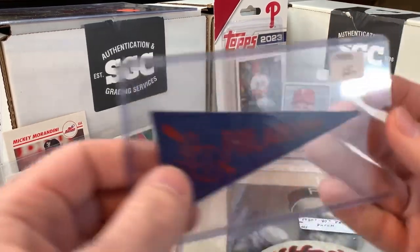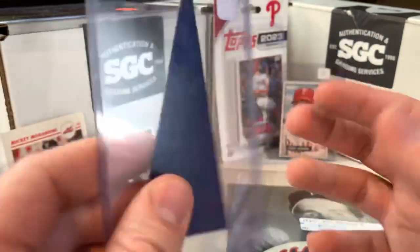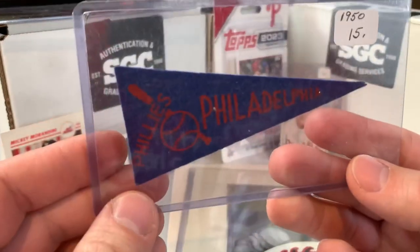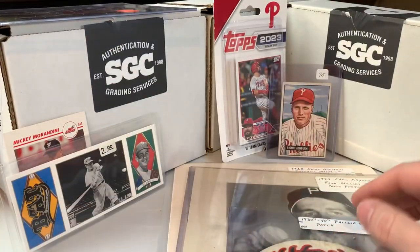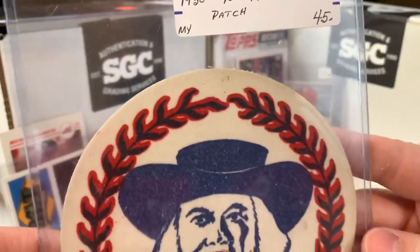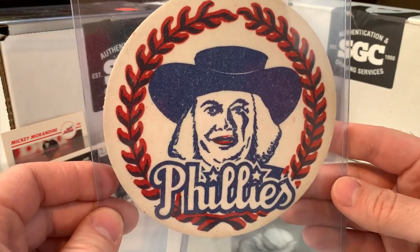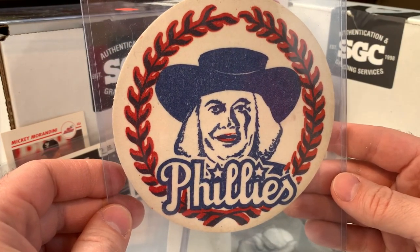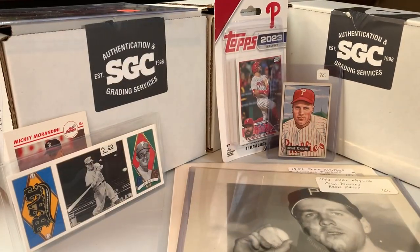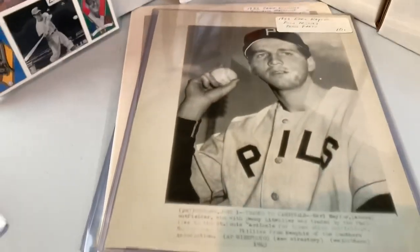Then the rest of the stuff — there's a 1950 pennant, a little mini pennant for the Philadelphia Phillies. Also picked up this 1930s/40s Phillies patch with the old-school logo featuring the Quaker on it. Just really cool pieces to add to the collection.